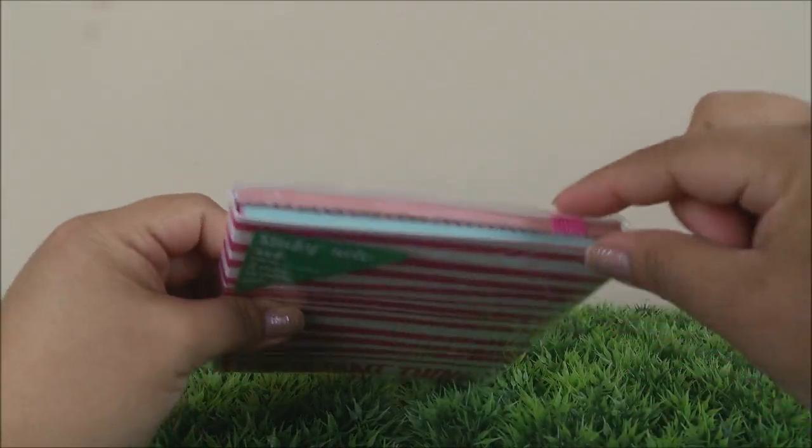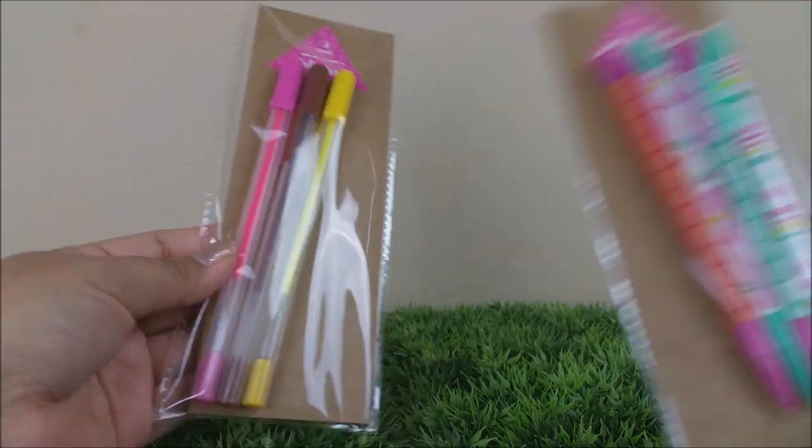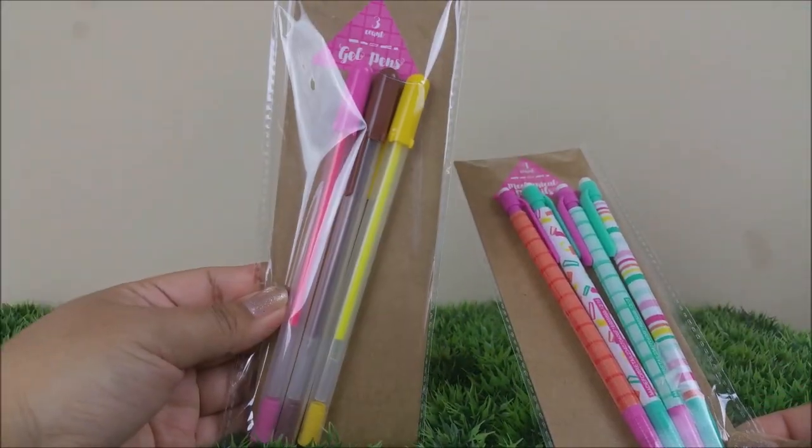Now these are the matchbook journals. You're getting 60 sheets on each. The first one right here says 'Notes' and this one says 'Write On,' and these were only a dollar for two.